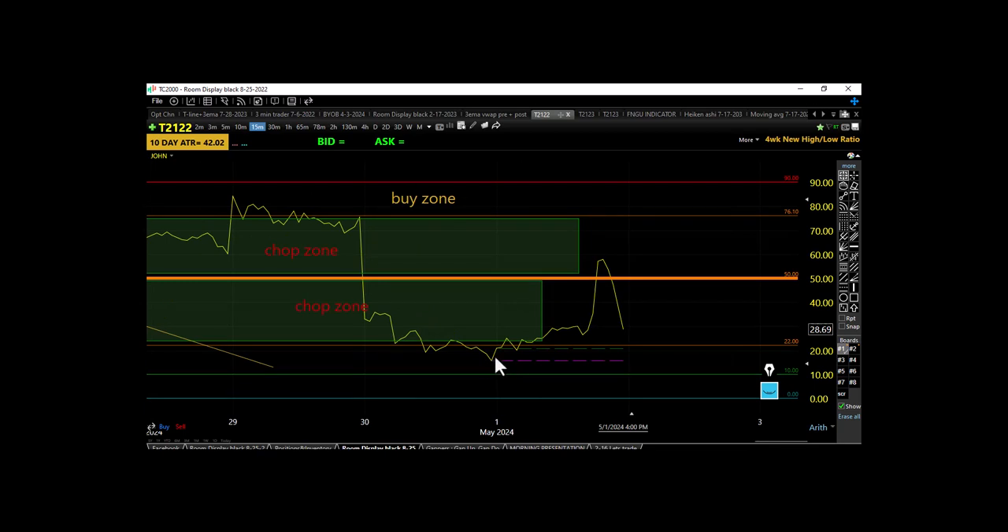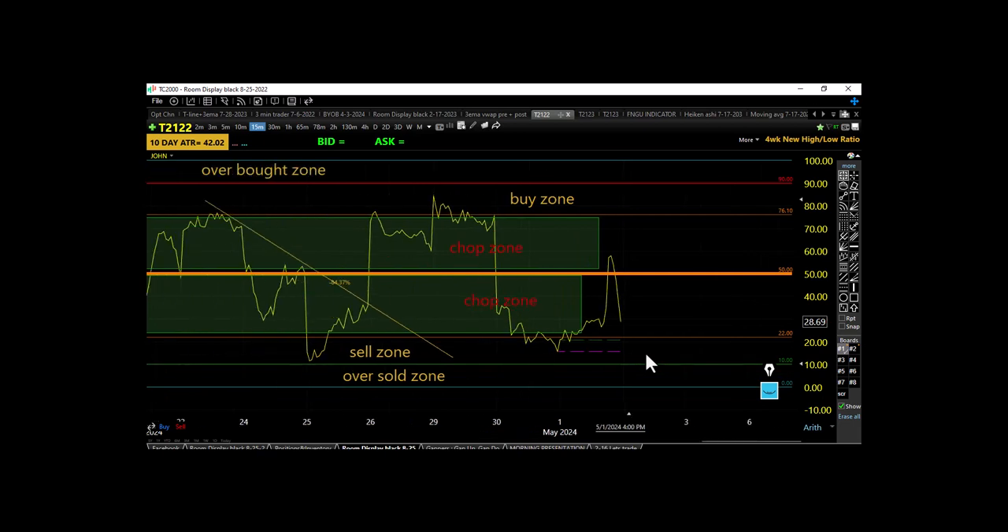On T21-22 we were in the sell zone and made a series of higher lows and higher highs, fighting our way back to the midpoint, only to get tossed out of the buyer's chop zone back into the seller's chop zone. Got another downtrend here — kind of the same thing happening, though not quite as sharp.